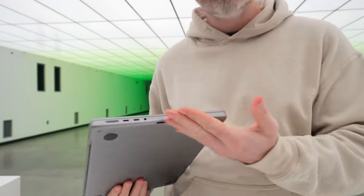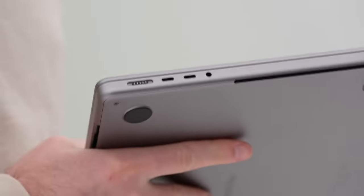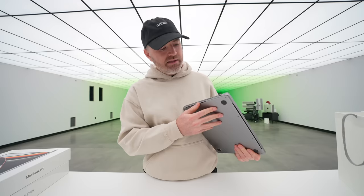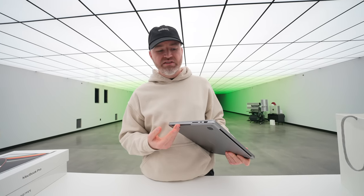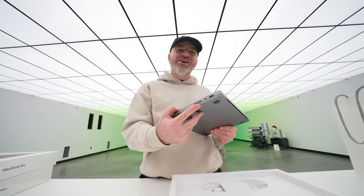This is the beauty though — ports are back. And then on this side, the magic happens. Full-size HDMI, no dongle. And an SD card slot.